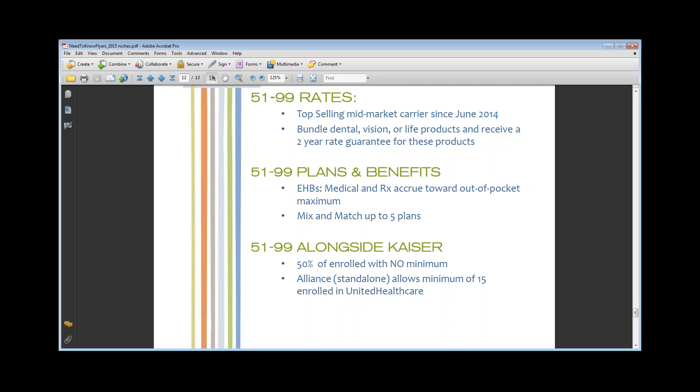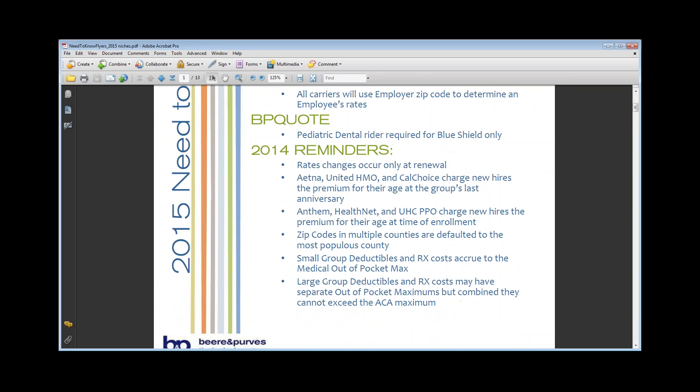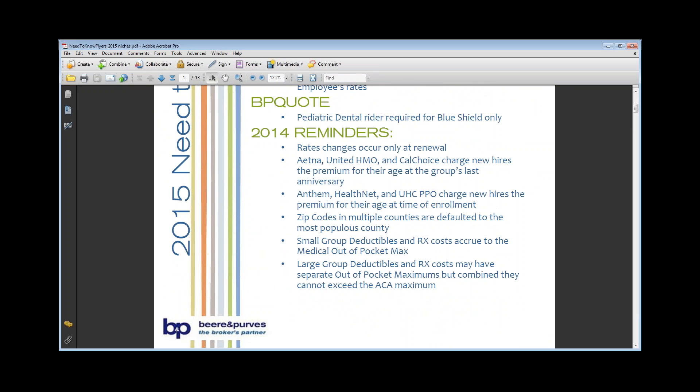That is the updates for 2015. We do have another question: are 1099s eligible to enroll in the 51-to-99 portfolio? No — right now that's just small group where they're allowing 1099s. Like I said at the beginning, this is going to be recorded. We're doing another webinar in the morning if you want to listen again. The materials will be emailed out to you by tomorrow afternoon. We will see who attended the webinar and send you all the documentation.